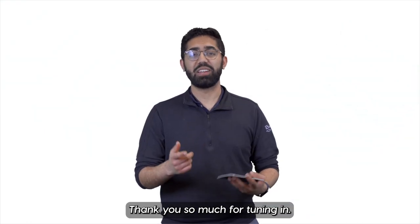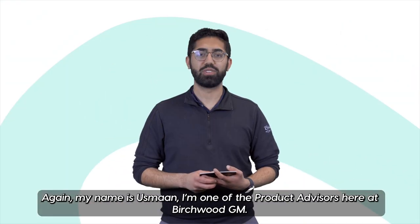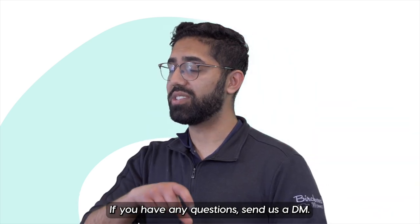Thank you so much for tuning in. Again, my name is Osman — I'm one of the product advisors here at Birchwood GM. If you have any questions, send us a DM.